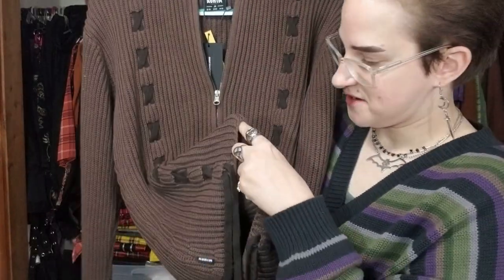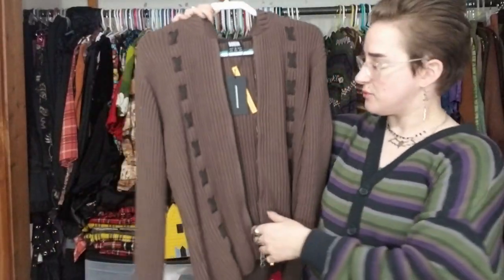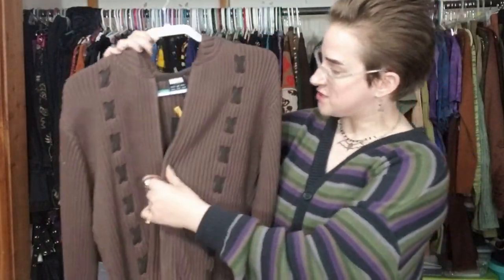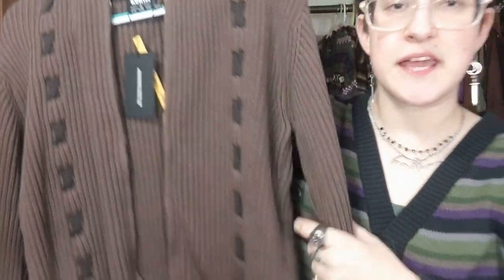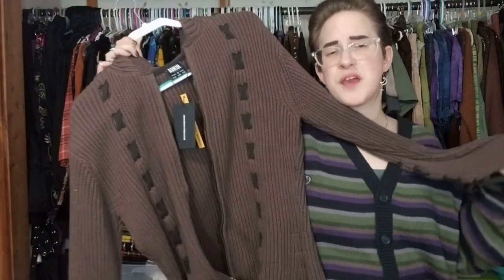I found it on Mercari, which is where I find most of my secondhand stuff. It is this absolutely disgustingly amazing chocolate brown piece. It's got little flippy flowy ties, and it's got a hood - everything I love. The one thing I don't like is it has these zippers that don't unzip all the way, so I can't wear it open and flowy. But I love all the little tie details - it's fairy-core, fairy grunge, cottage core, 90s Y2K fairy dream.